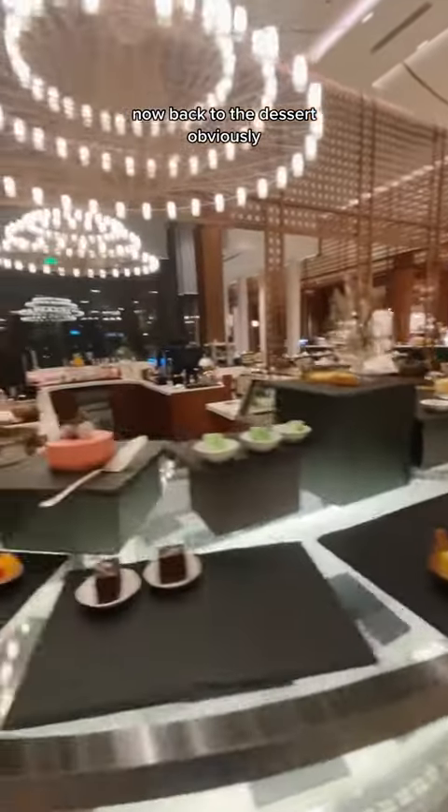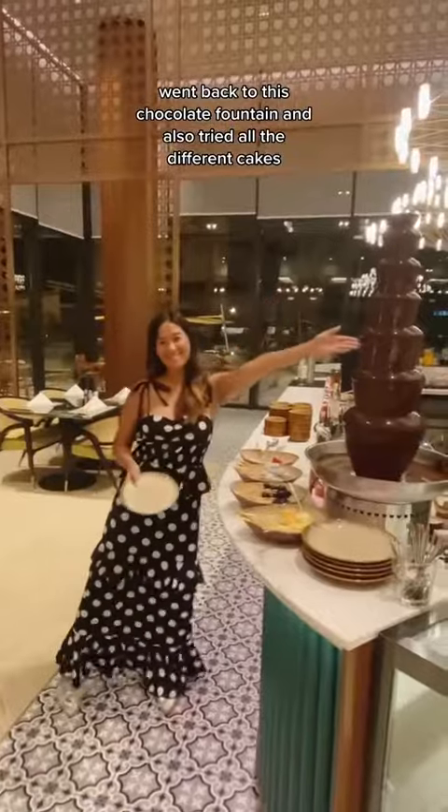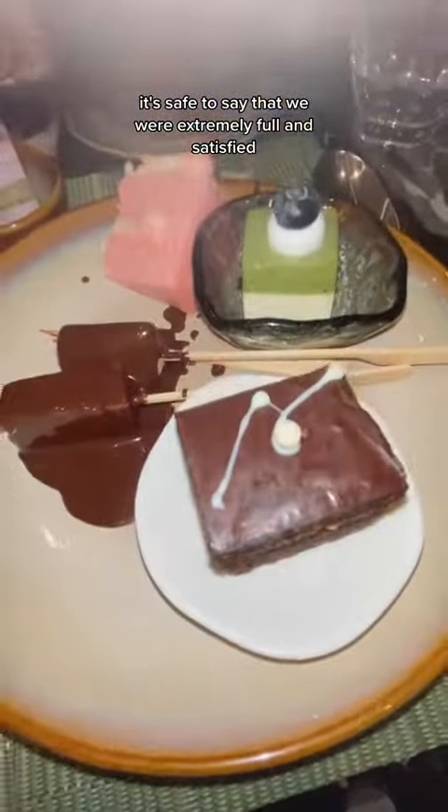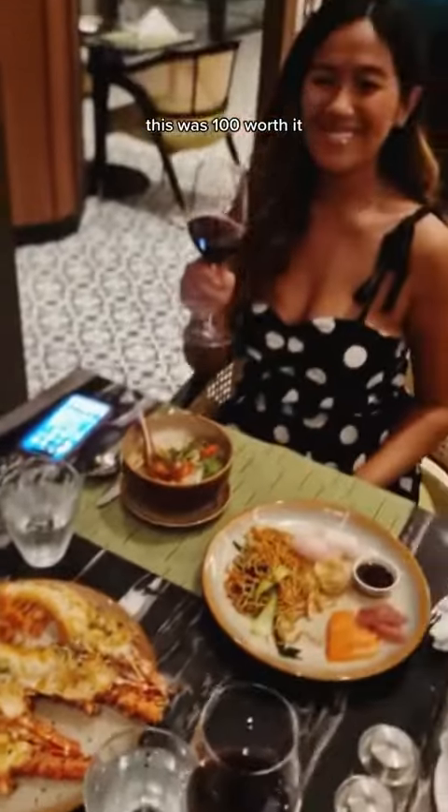Now back to the dessert — obviously went back to this chocolate fountain and also tried all the different cakes. It's safe to say that we were extremely full and satisfied. This was 100% worth it.